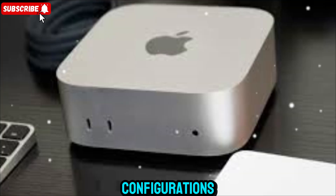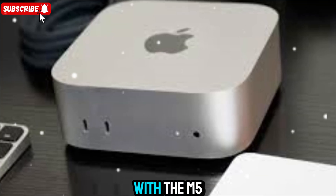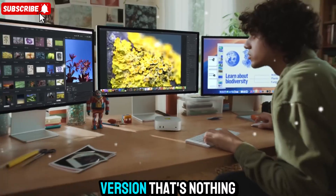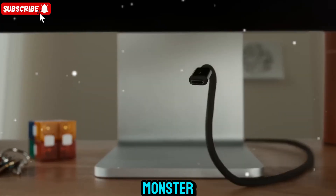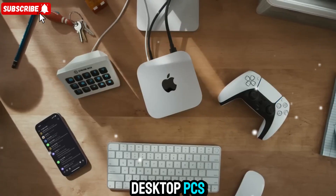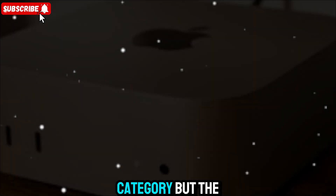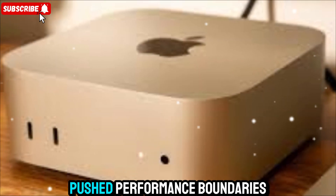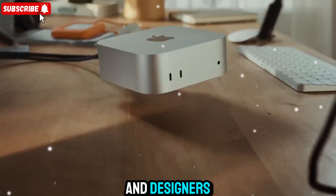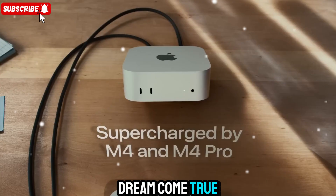The new M5 comes in three configurations: the base model with the M5 chip, a Pro variant for professionals, and a Max version that's nothing short of a monster. The base model already outpaces most desktop PCs in its size category, but the M5 Pro and Max push performance boundaries to near studio levels. For creators, coders, and designers, this is a dream come true.